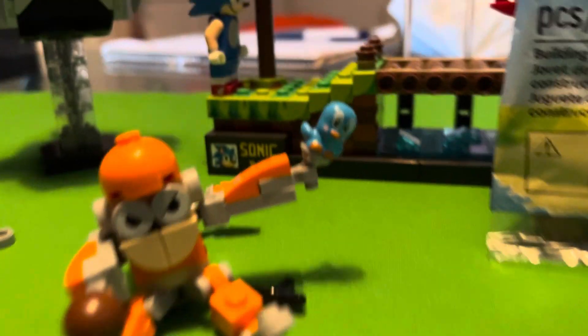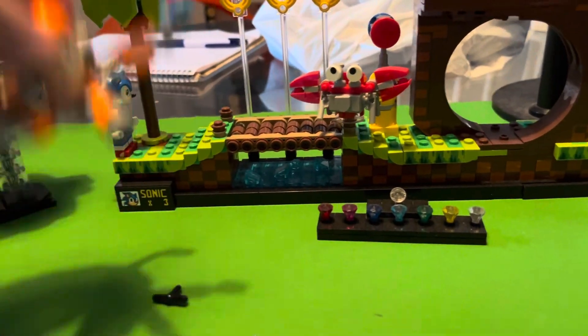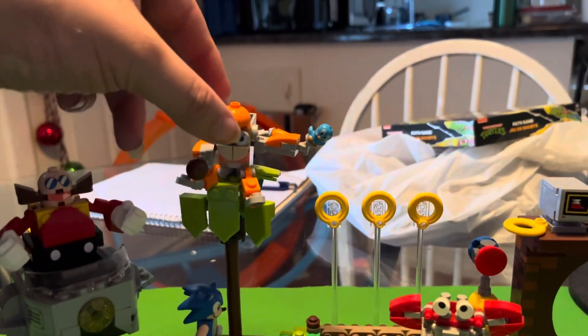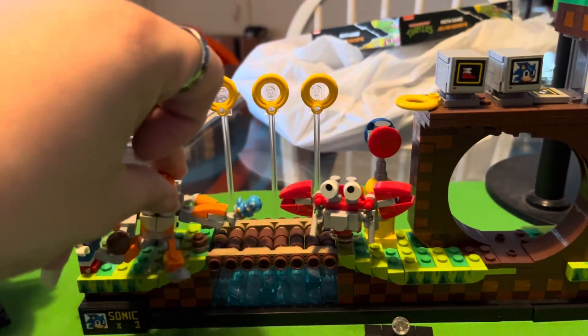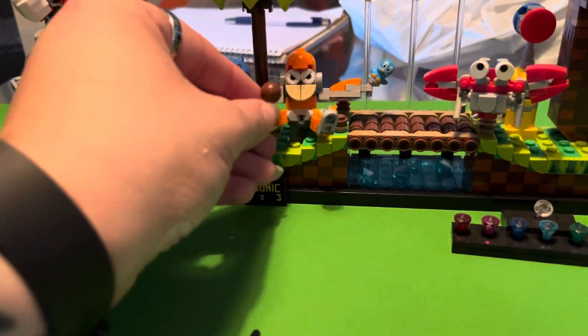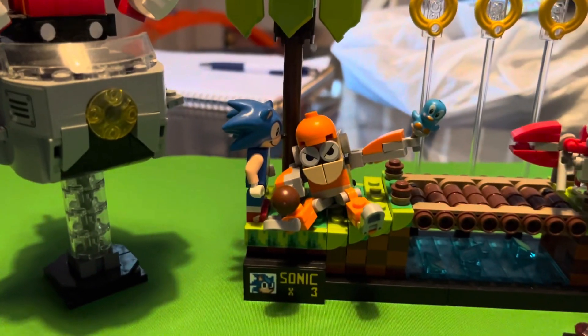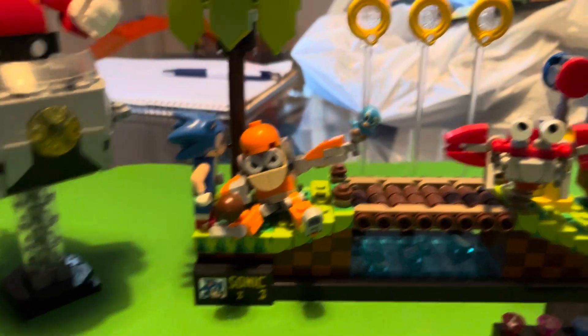I got this awesome little monkey dude with an adorable bird! I think he might fit nicely up on the tree, although he is way bigger than Sonic. He's more like King Kong up in the green zone. He is giant, but I don't care — he is awesome and I love him.